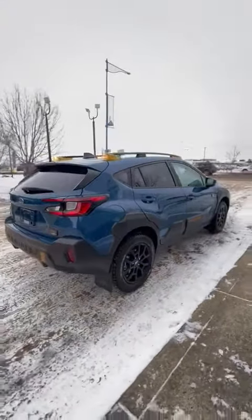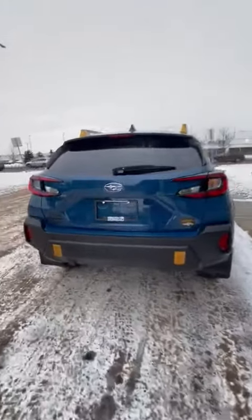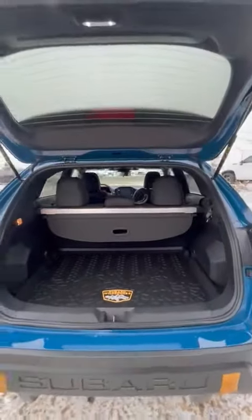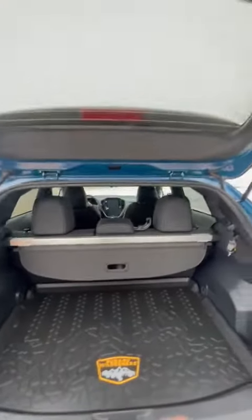As you can see, in the Wilderness package you do get the nice accents throughout — black accents and gold accents. Taking a look in the back here, plenty of space in the Crosstrek for all your storage needs, and you do get the nice Wilderness mat in the back as well.